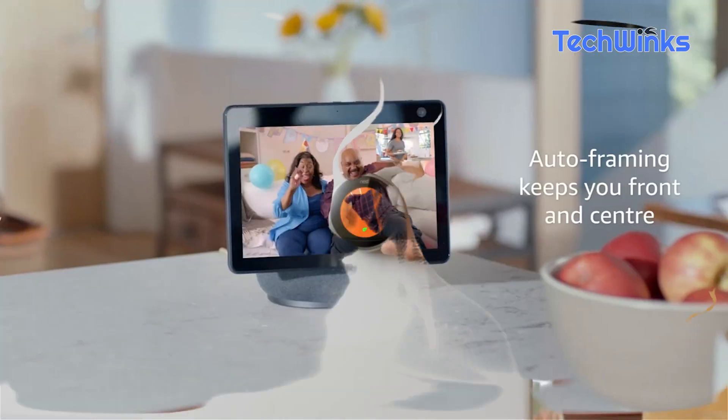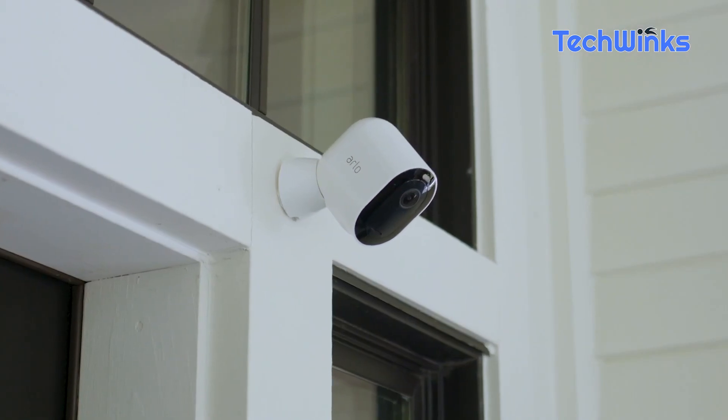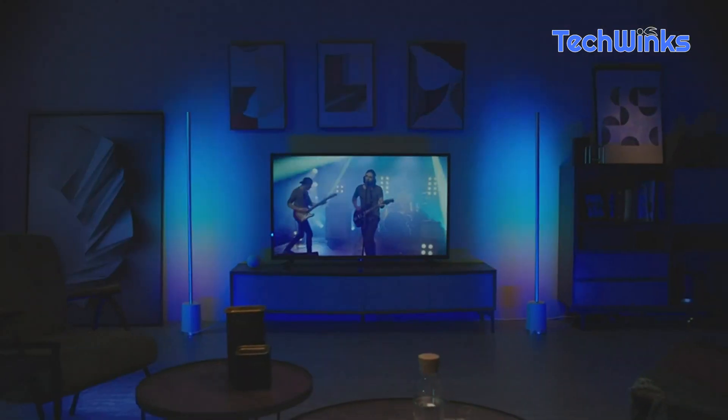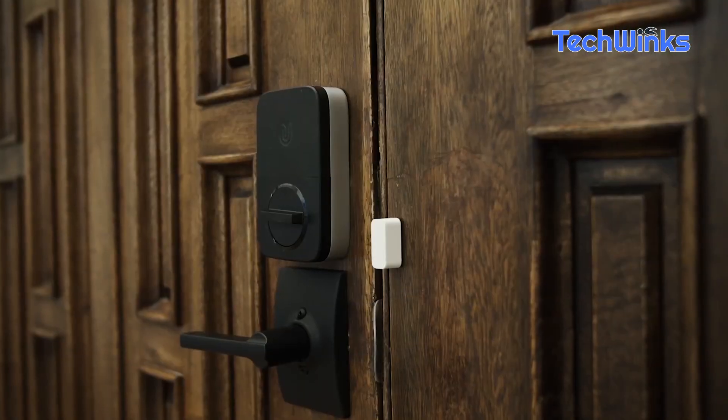Welcome back, tech enthusiasts. Today, we have something truly exciting in store for you. We'll be diving into the world of smart home devices, exploring the cream of innovation and convenience available on Amazon.